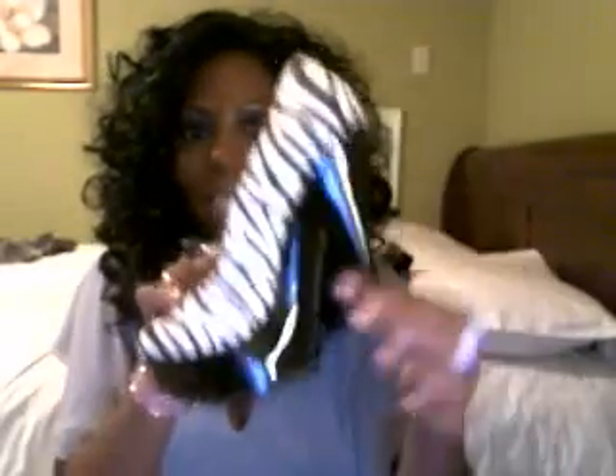These are a zebra print black and white. They're about five inches high. Really cute, sexy. You can wear these to the club. I think these are super, super cute. I love the platform heel and this really high stiletto heel. They were like, I think they were $19.99.